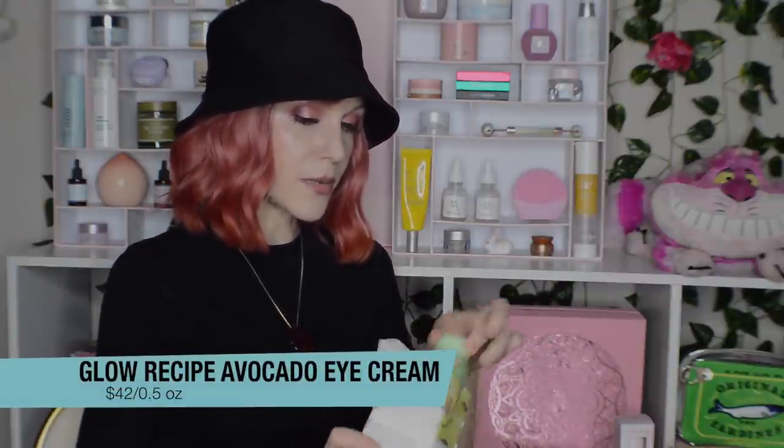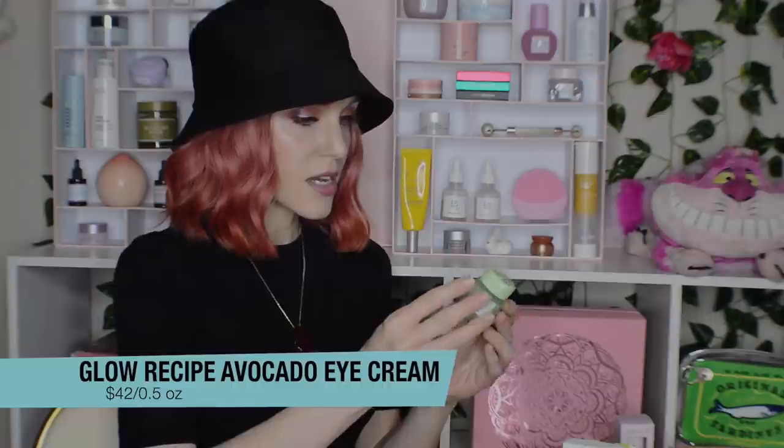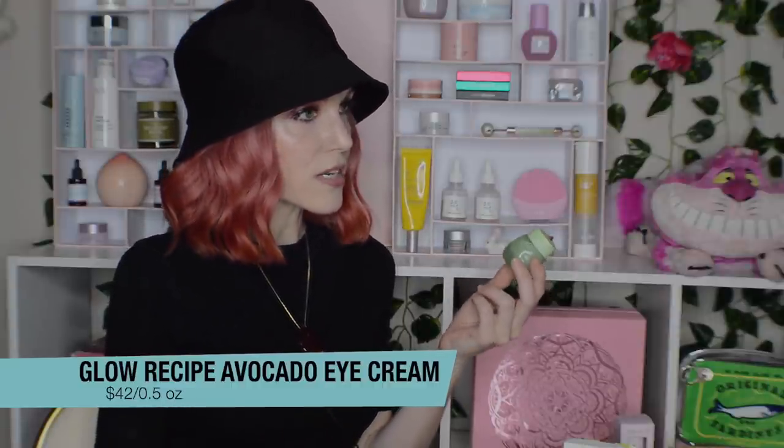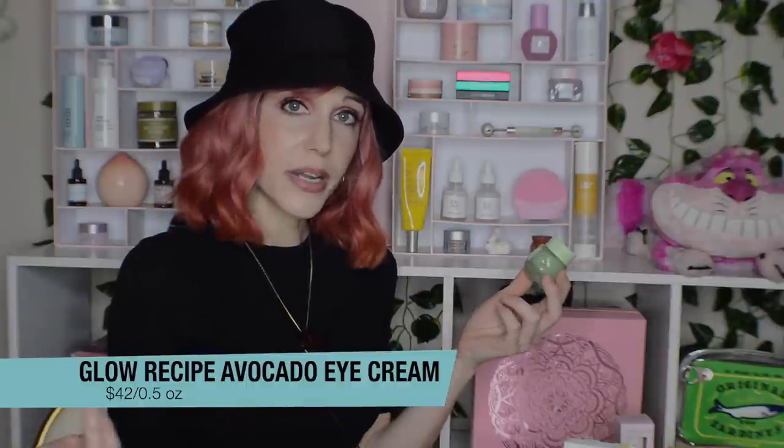I want to start with my Sephora VIB sale haul. I ended up not buying that much, largely because I got grumpy about the Amore Pacific set I wanted selling out — completely my own fault. I could have bought it on day one but I wanted to think about it and then it sold out. But I did restock my Glow Recipe Avocado Melt Retinol Eye Sleeping Mask. I just have to have this. It is one of my absolute favorite products. It works for me and brings me so much joy.